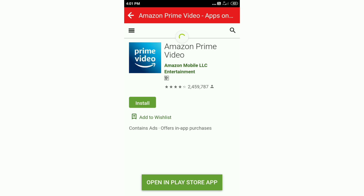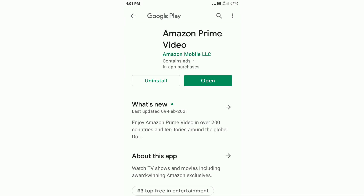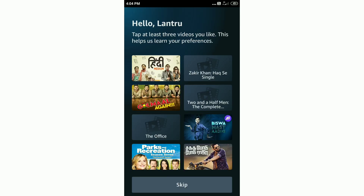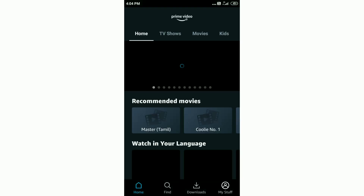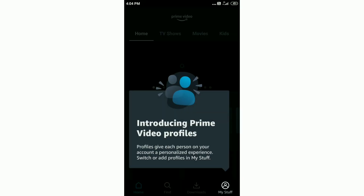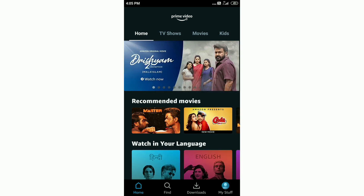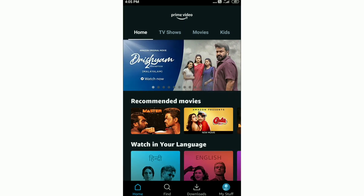Let's install the application from Amazon Prime. I have already installed the application, so I will open it. Then we will open it and load the icons. Then we will log into an account in this application. There will be a few films in the application. We will open it and click on the button.